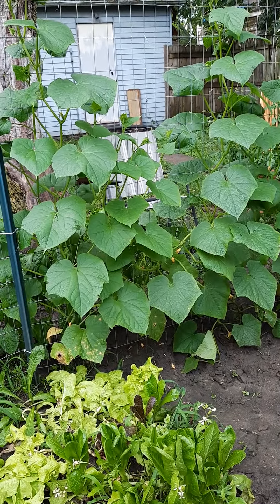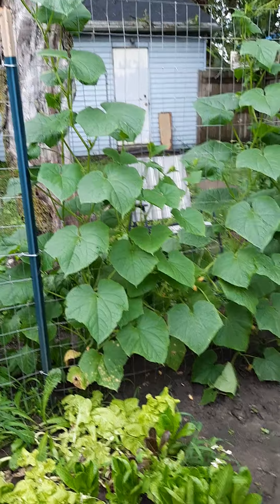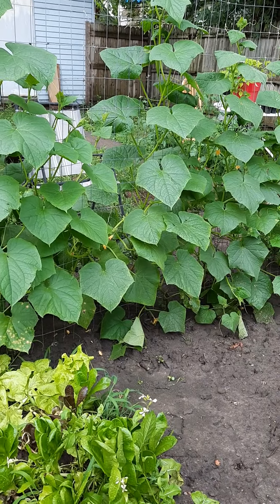But look at the cucumbers — there is a wall starting and there are cucumbers growing. I'm not going to go in there because it's muddy; I already slipped in the mud over there. But I'll show you from the other side — there's cucumbers growing.